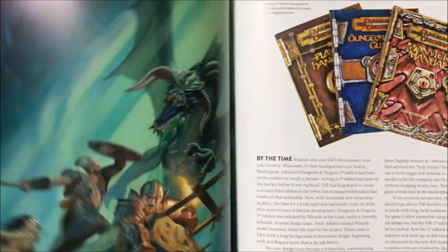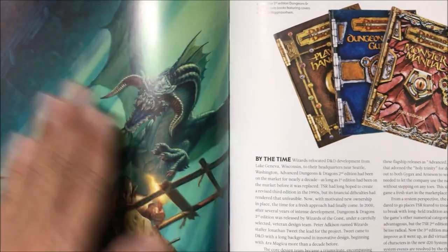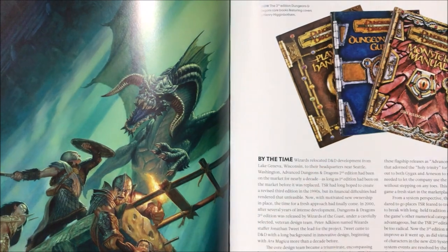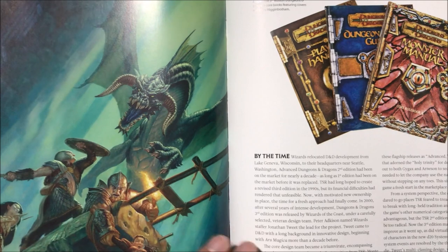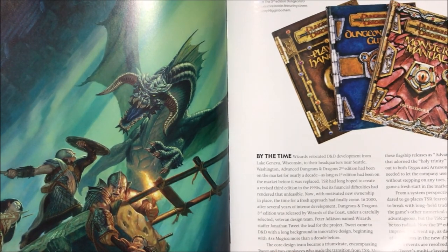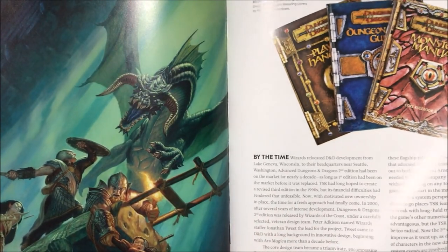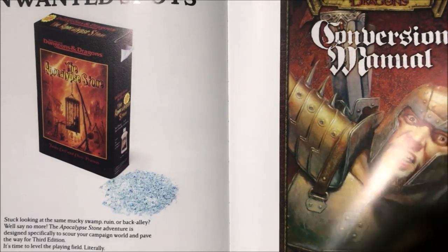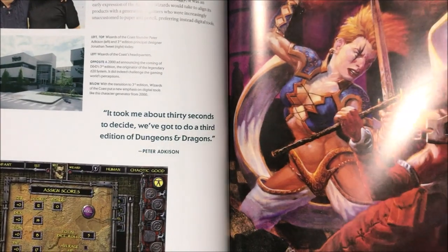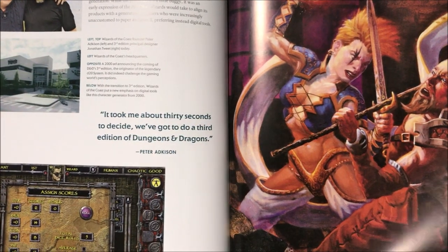Third edition D&D — I think most people are most familiar with when D&D third edition came out, probably version 3.5, and that's how most players started out. This is when D&D was at its height, around 3.5. They removed the split between Advanced Dungeons and Dragons and Dungeons and Dragons — it all just became Dungeons and Dragons.